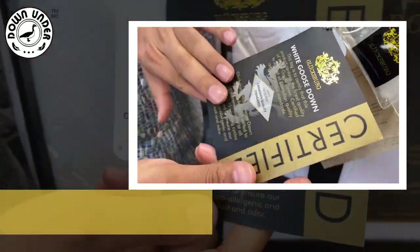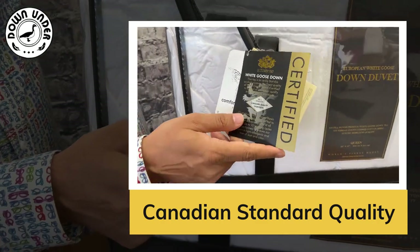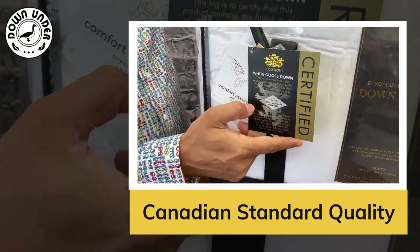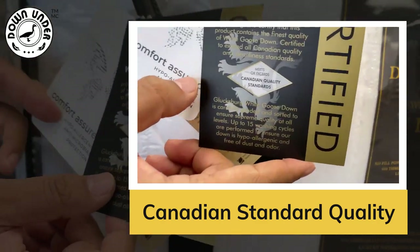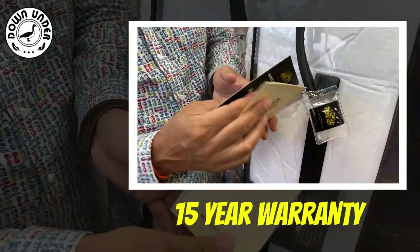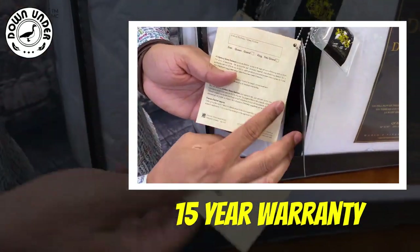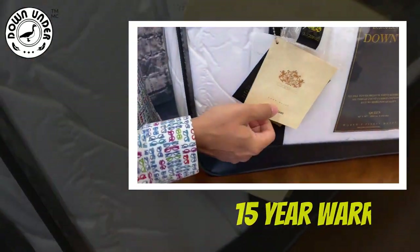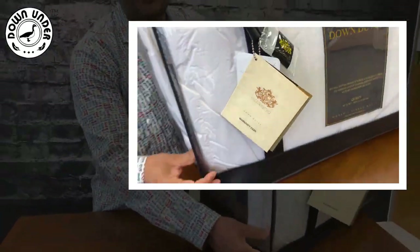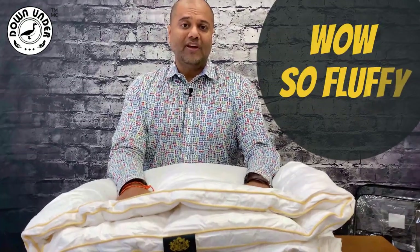This is the certification showing you that this is the best type of goose down you can get, meeting Canadian standards. You've also got a 15-year warranty right here as well, which is amazing. So you know you're covered — this duvet is going to keep you warm and cozy.